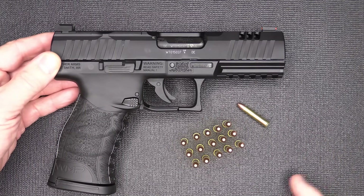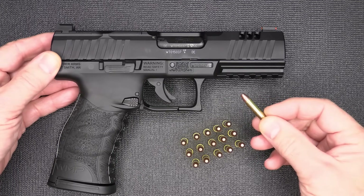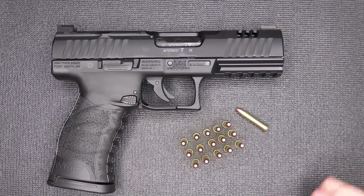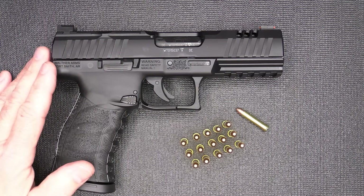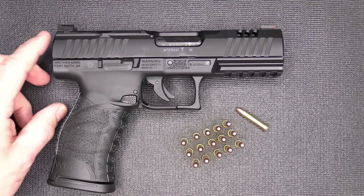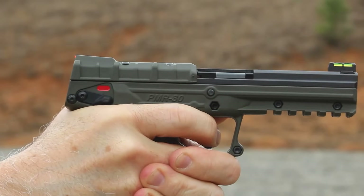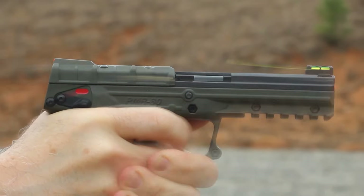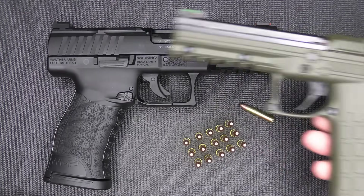It depends on the load — typically you'll get about 1,700 feet per second with a 40-grain bullet. It goes all the way from 30 grains up to 50 grain. Most of these semi-automatic pistols work best with 40-grain bullets. The 30-grain bullets typically cause some malfunctions, which we found out with the PMR-30. As long as we were using 40-grain bullets, it ran like a champ. The two issues we had were with 35-grain bullets.